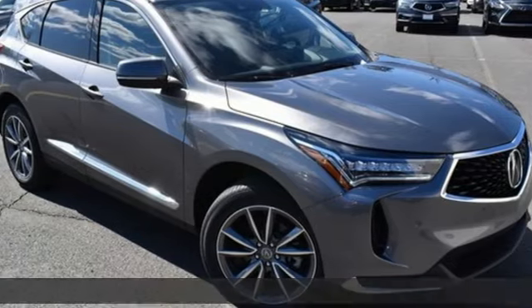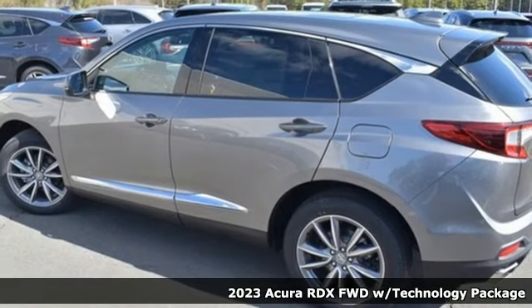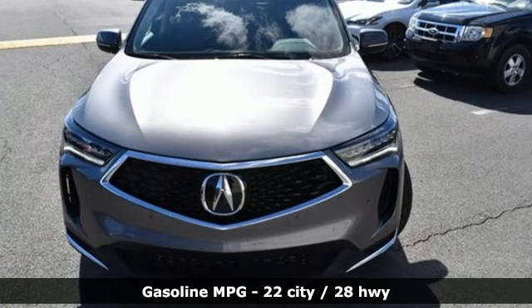Here's a new 2023 Acura RDX. It connects you and the road and is the benchmark in the premium SUV class. It comes with all the amenities you need.